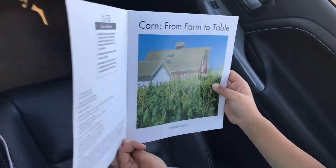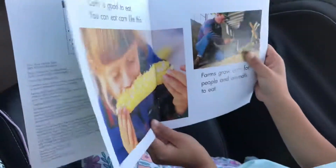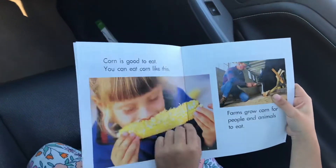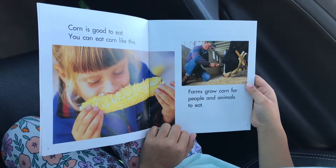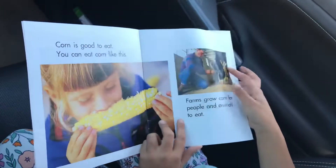Corn from Farm to Table. Corn is good to eat. You can eat corn like this. Farms grow corn for people and animals to eat.